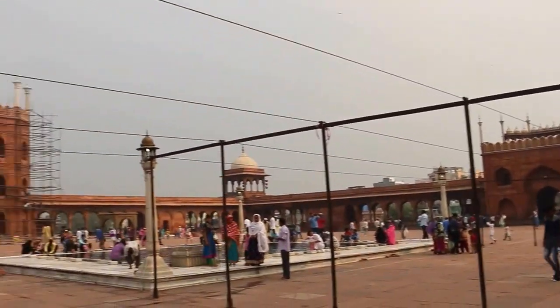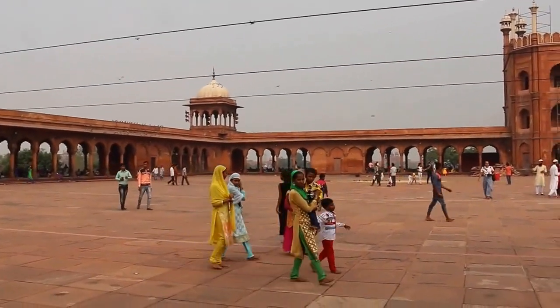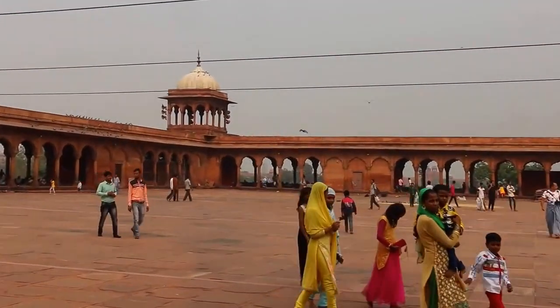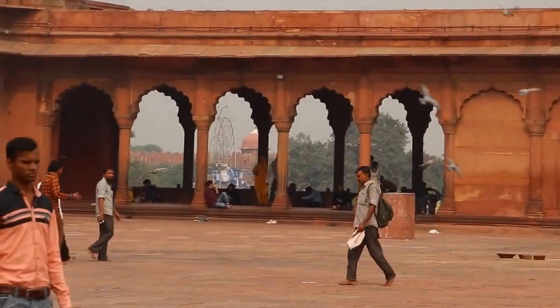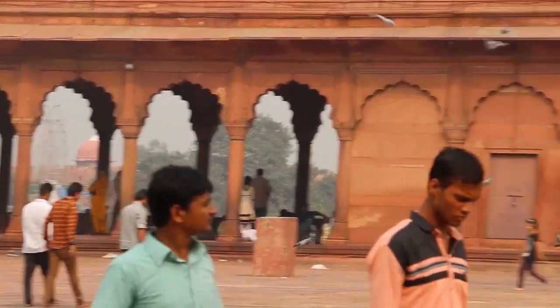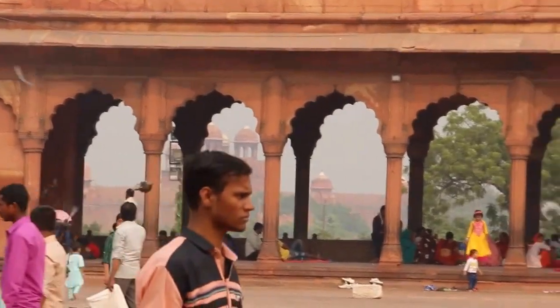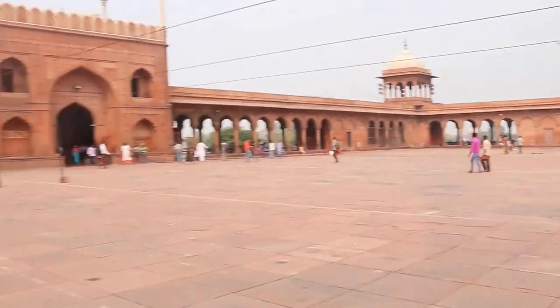Again, the red sandstone walls around here, flowing right through the background, where a lot of people are relaxing in the shade in the archways. Right in the background there is the Red Fort — the same would apply as we move across here. You can see the Red Fort with a similar architecture through there.